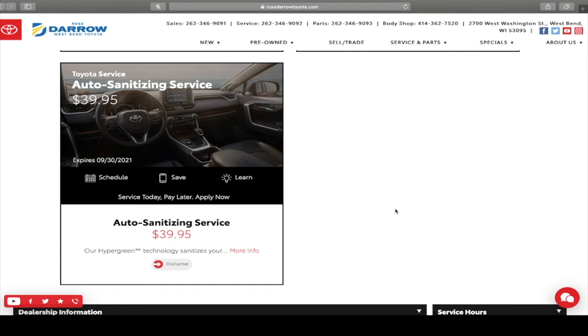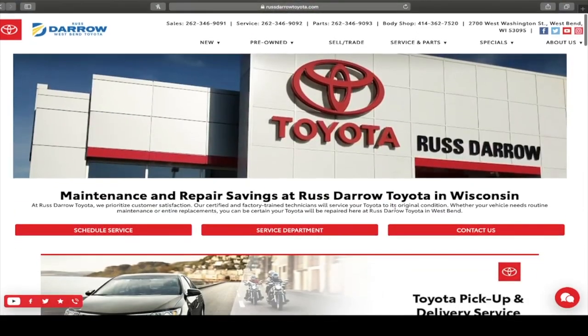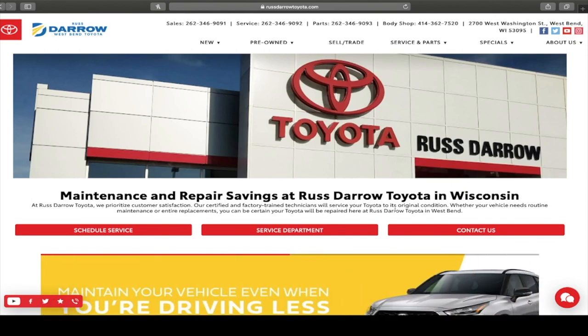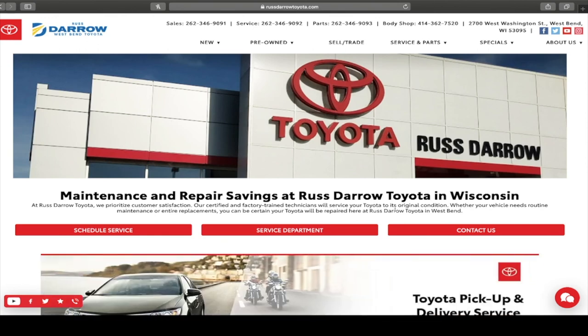We understand the world is what it is right now — COVID is still rampant — so we are offering sanitizing service as well for $39.95. Again guys, this is Troy from Rustero Toyota here in West Bend. This is where to find all of the service coupons. If you have any questions or concerns, feel free to give us a call at 262-334-9411. Thanks guys, bye!